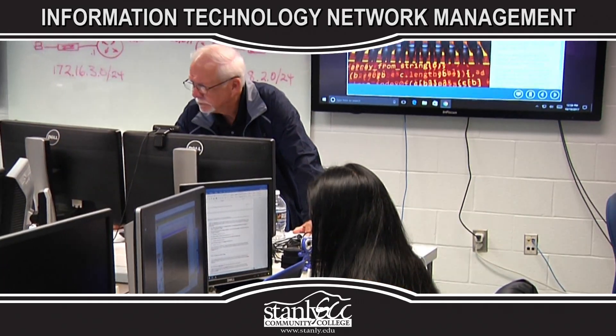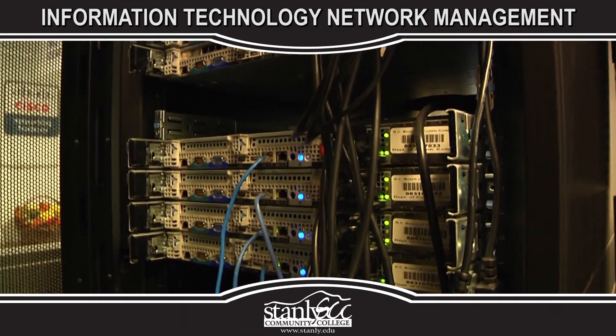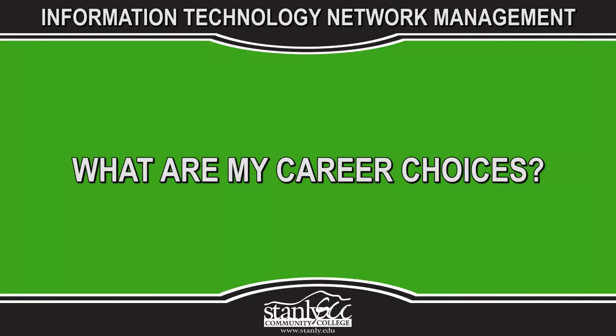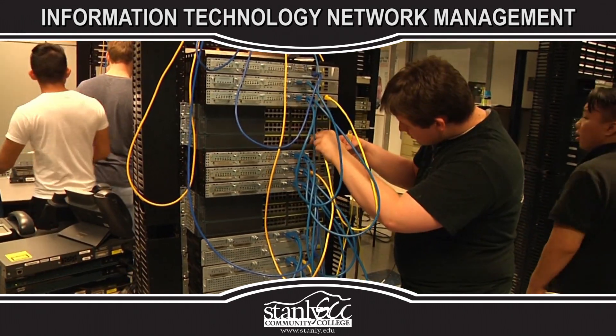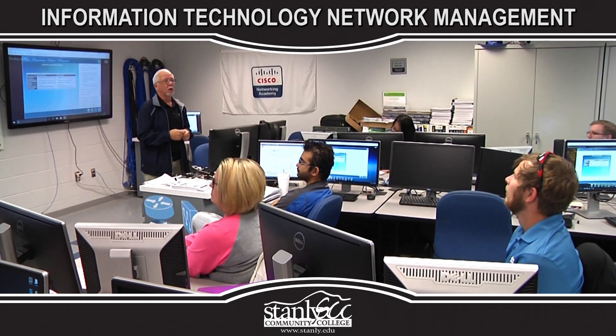Emphasis is placed on the implementation and management of network software, and the implementation and management of hardware such as switches and routers.